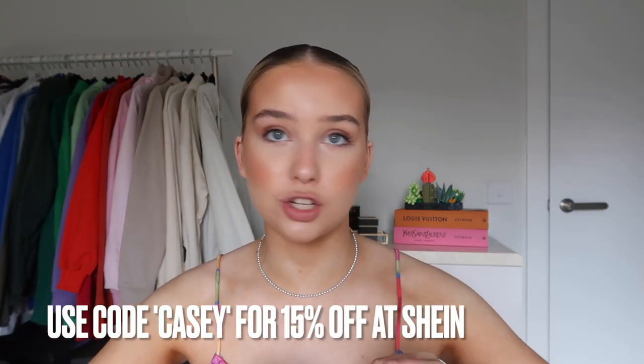Hello everyone and welcome back to my channel! Today's video is a Shein haul - it's literally just turned up and we'll open it together to see what's inside. I'm really excited, I feel like I've got loads of little summery bits. I do have a discount code for Shein which is just my name, Katie, all in lowercase - that gets you an extra 15% off everything on the website.